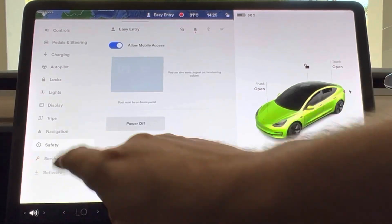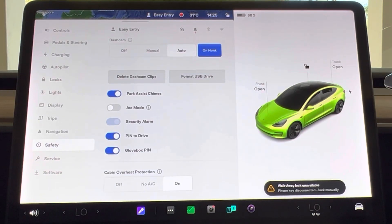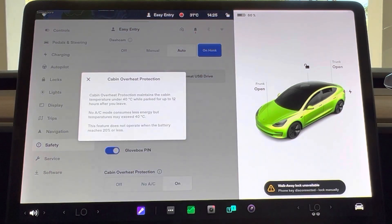Speaking of safety, if you head over to the safety menu and scroll all the way down to the bottom, you'll see the cabin overheat protection option. This will prevent the cabin from getting above 40 degrees. If there's any chance you have kids or pets and may leave them in the car inadvertently, definitely have that enabled. Just bear in mind that if the battery state of charge drops below 20%, that feature will automatically cease to work.